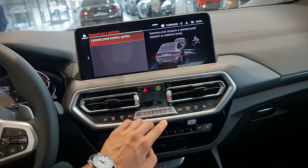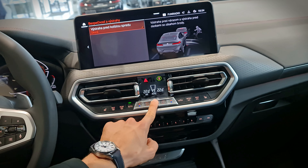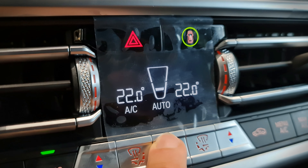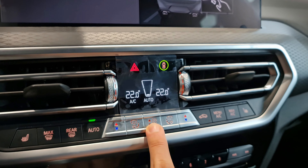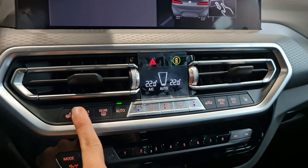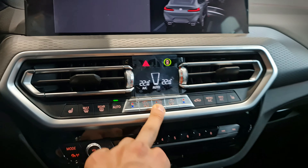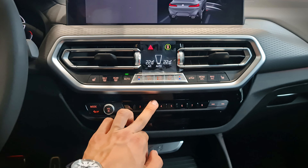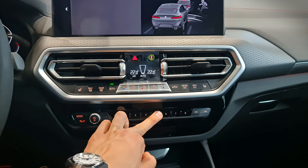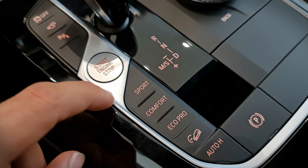The safety systems to keep you and other road users safe are integrated with a single button, and the climate control is also accessible via physical buttons while driving, which is a benefit over the competition. Some say it has been looking the same way for 20 years, but I find it convenient and easy to use while driving, and that is the most important thing.